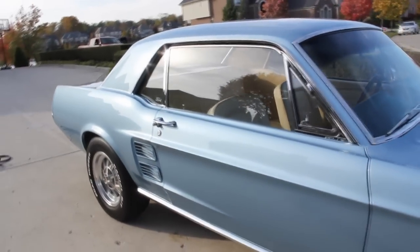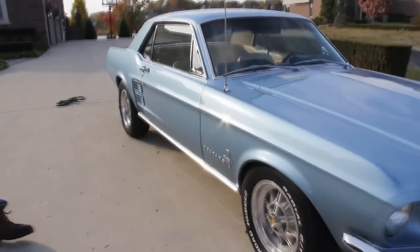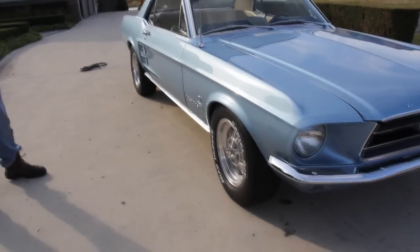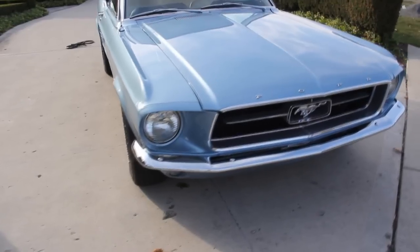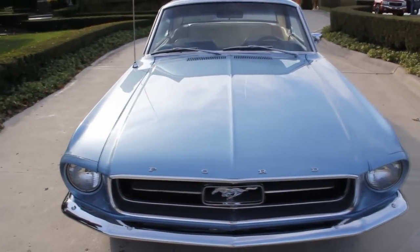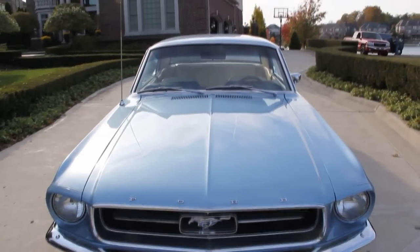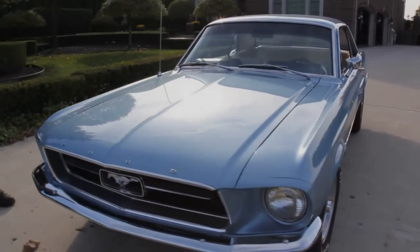At Vanguard Motor Sales we buy all of our inventory — we're not a consignment dealer, so we spend many, many hours reviewing these cars, checking them out, making sure we're buying good quality cars to sell to you. We're really performing a great service for you, doing your homework so all you got to do is get in this baby and drive.